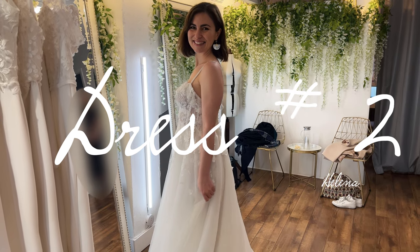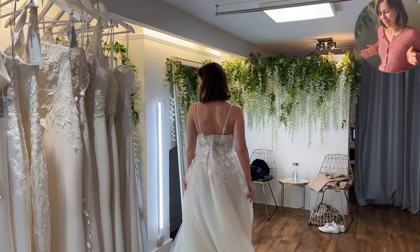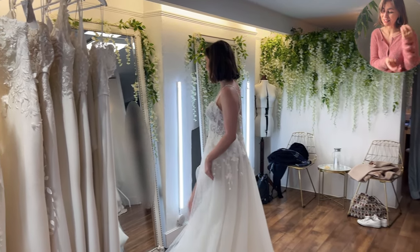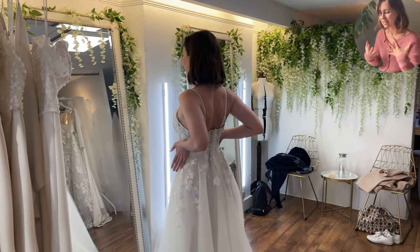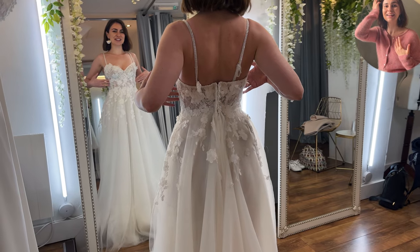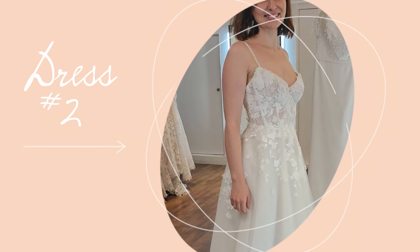Moving on to the next dress — this one is from Helena Cohen, who is very big in New York and Tel Aviv, and oh my god I just fell so in love with this design. The way it hugs my figure, the décolleté, the corsage, the flowiness, and also that it has an opening for the leg — it's just got the whole princess feeling.